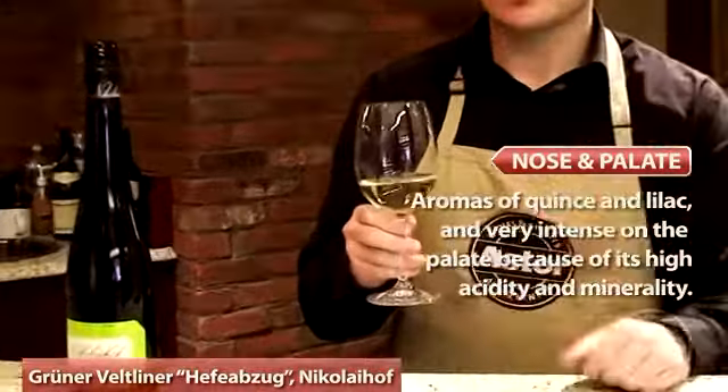It's unusually versatile. It's something you can pair easily with oysters. It's very briny, maritime minerality, as well as chicken, or even milder Indian dishes.